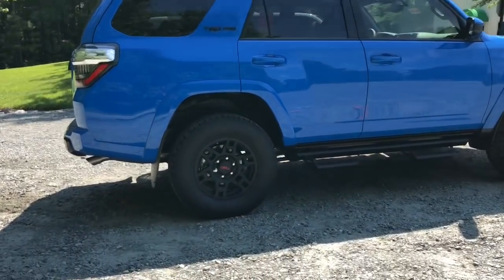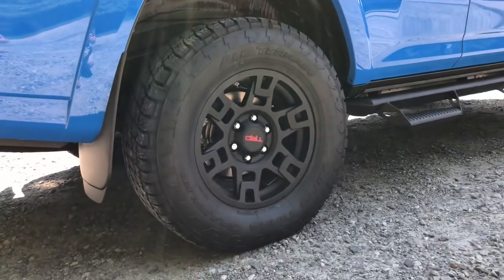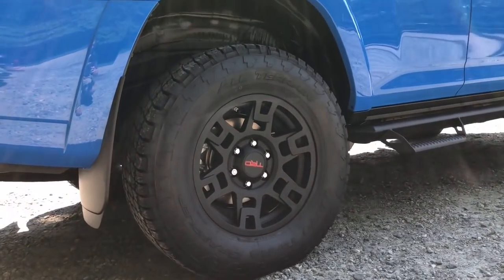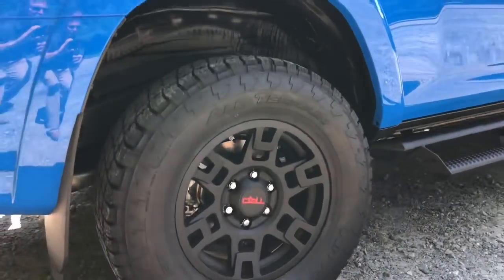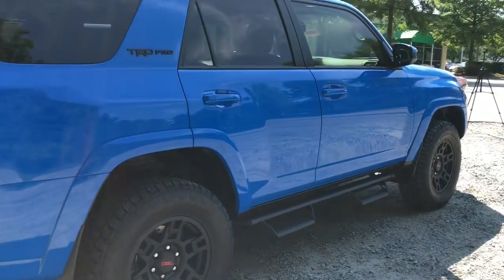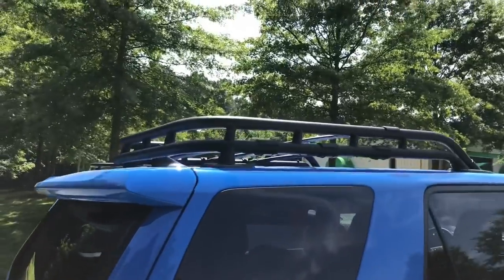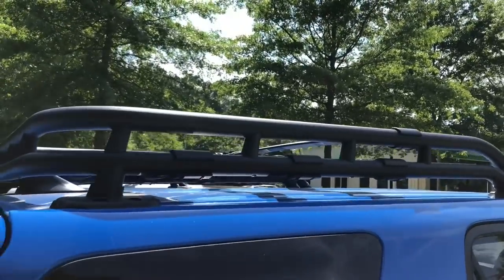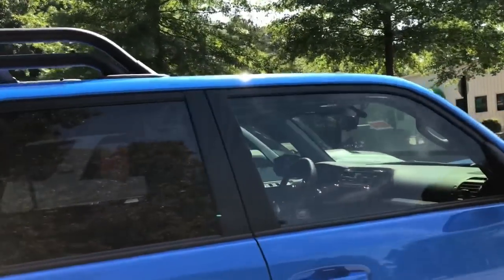This has 17-inch black alloys with red TRD lettering and 17-inch Nitto Terra Grappler all-terrain tires. The Predator step bars are an option, not standard. You'll see the black badging TRD Pro, and it comes standard with a black roof rack. I can see kayaks, boats, and canoes up there.